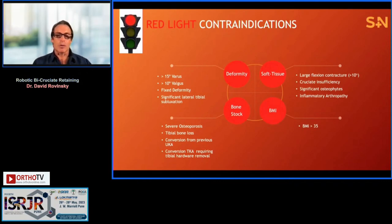Contraindications: larger than 15 degrees of varus or 10 degrees of valgus with a fixed deformity is too much. A large flexion contracture more than 10 degrees, where you might have to elevate the joint line, is really difficult to deal with. An inflammatory arthropathy is a contraindication. Use caution with BMI over 35, and I don't like this as a revision procedure from a uni — you should have pristine tibial bone for excellent tibial fixation.